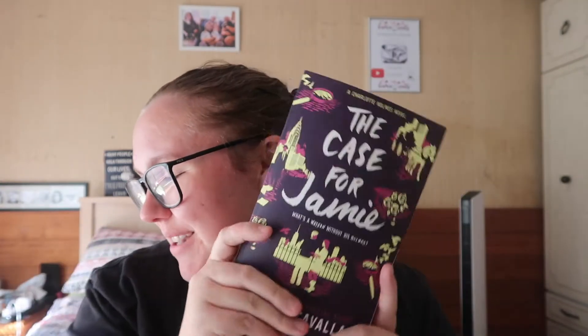We have one backlist sequel: A Study for Jamie by Brittany Cavallaro, which is the third Charlotte Holmes book. I read the second one in February, so I ordered this one. These are young adult murder mystery Charlotte Holmes retellings — I really like the series and I'm excited to see where this one goes.